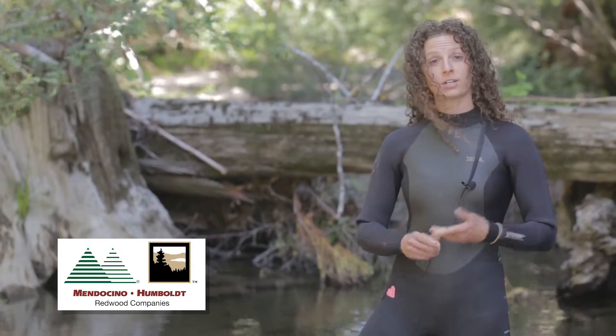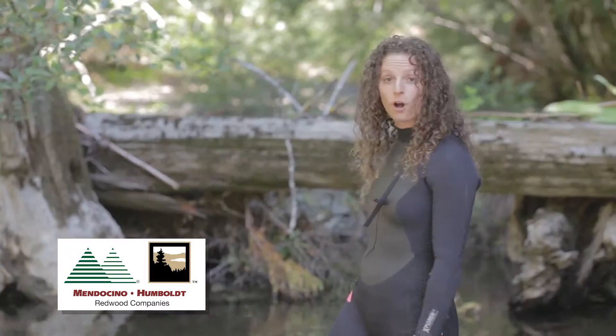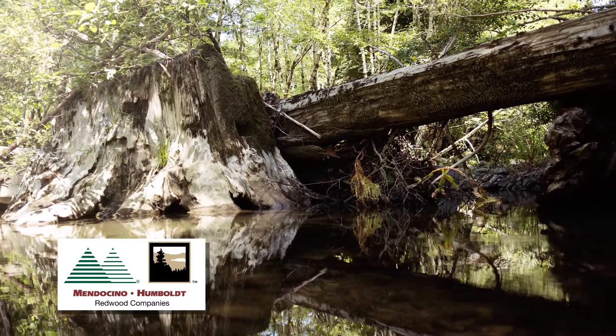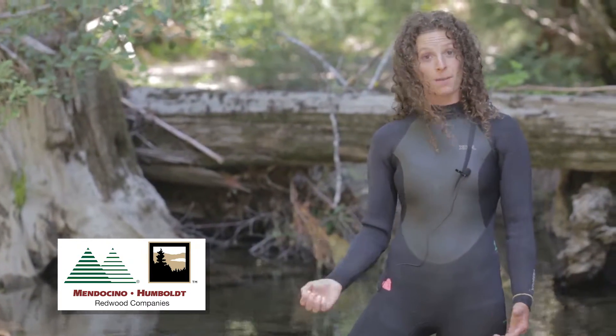When there's an area that looks like it could use more large woody debris, it turns into a restoration project — such as this fallen log behind me, this root wad, and this stump right here. This wood has been intentionally added here, which created critical coho salmon habitat.